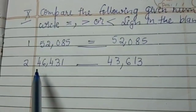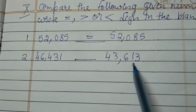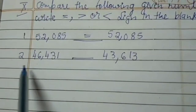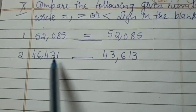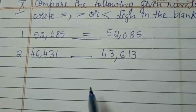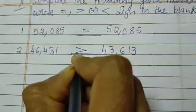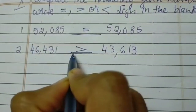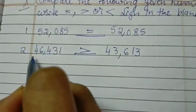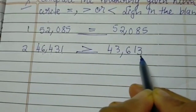Second one: 46,431 blank 43,613. Now which is the greater number in these two numbers? Of course it is 46,431. Now we need to put the greater sign. Always remember where there is a greater number you can see an open beak — the open beak form. Where you can see the open side it is always the greater number. We will read it as 46,431 is greater than 43,613.